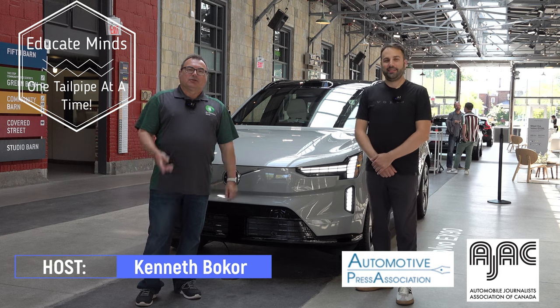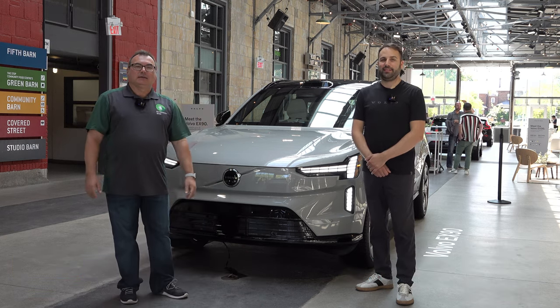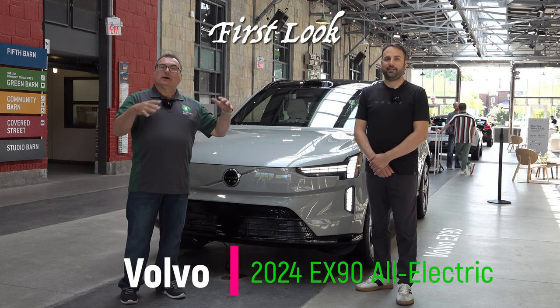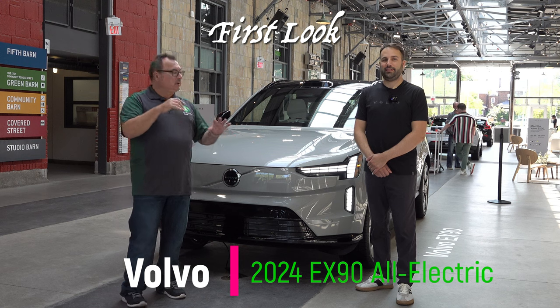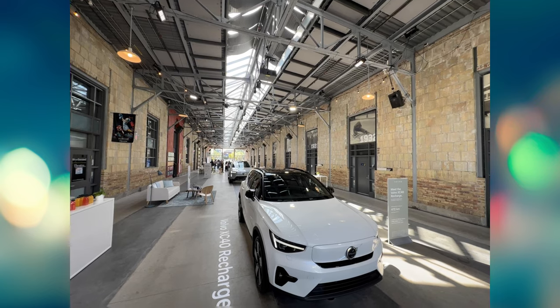Welcome to this edition of the EV Revolution. My name is Kenneth Bocore, your host. Today I'm at a special event invited by Volvo Canada down here in downtown Toronto to see the EX30 model, but lo and behold, they also had the EX90, which is another new all-electric that Volvo is coming out with.